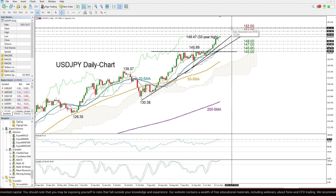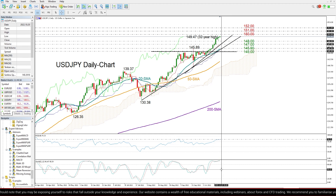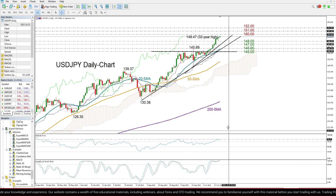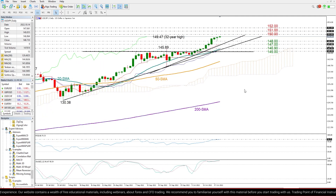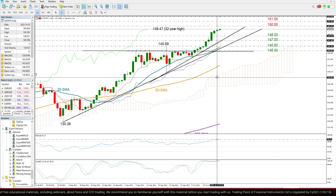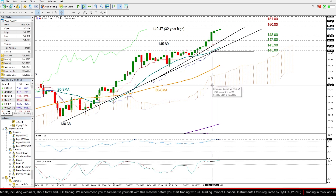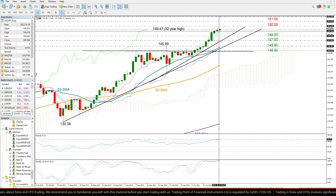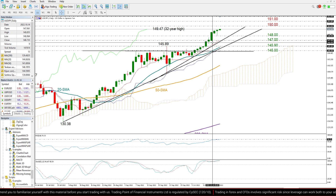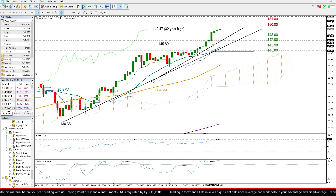I wouldn't rule out that case since the momentum indicators down here are still in bullish territory and have yet to show any clear signs of weakness. However, looking at the price itself, we can see that it's trading well above the Ichimoku cloud and has been moving with softer positive momentum since Friday's spike above the 1998 peak of 147.71.